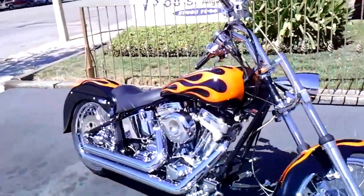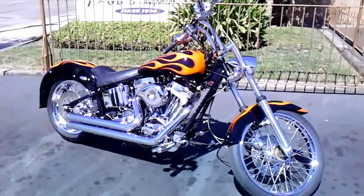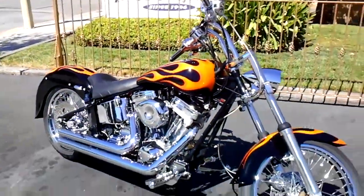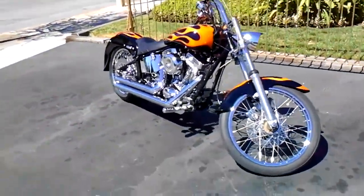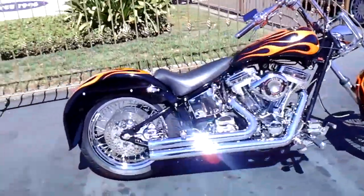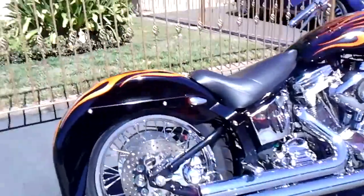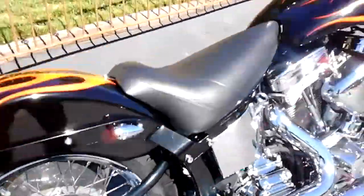I'm going to start this thing up for you and let you take a listen to it. I needed both hands to start this sucker — gas and that — got her started up. You can see it's got a pretty big cam in it. 100 cubic inches. Sounds pretty good.